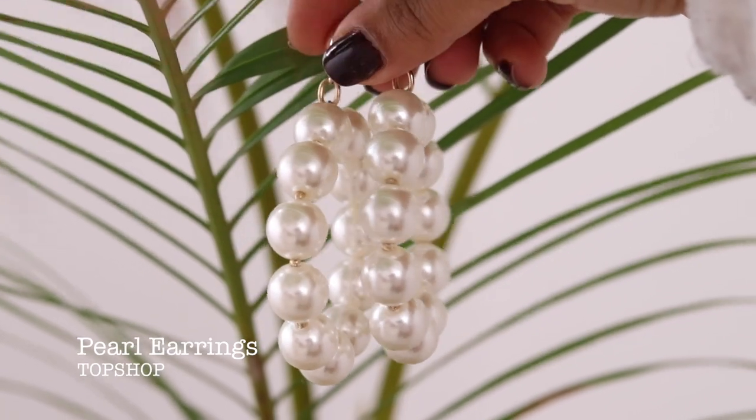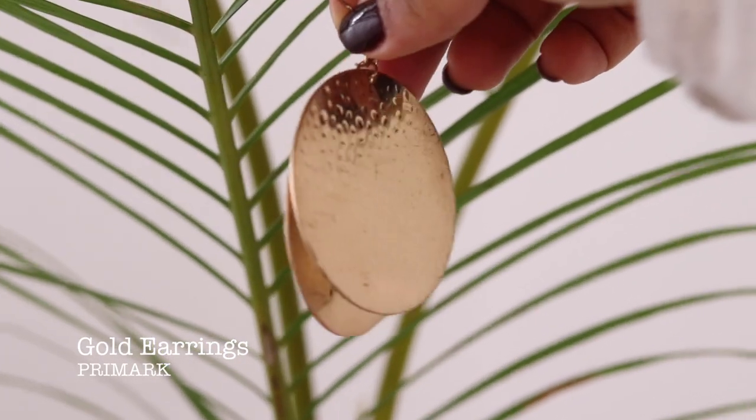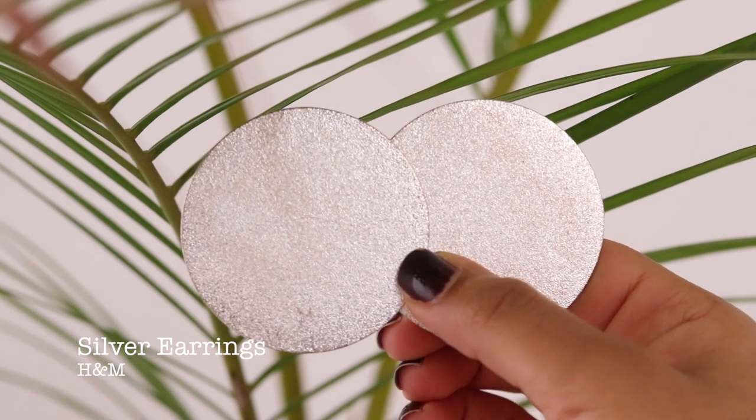Statement earrings are something I'm a huge fan of for the summertime because you can play so much with them. My favorites include a pearly pair and a cobalt blue pair both from Topshop, and sparkly black earrings from Aldo. They add that extra something to your outfit without much effort — just pop them on. I also love gold dangly ones from Primark for about £3, and silver dangly ones from H&M that sit closer to the ear.